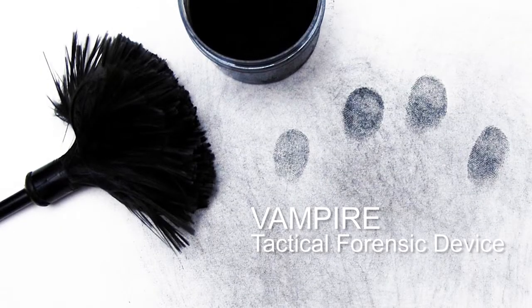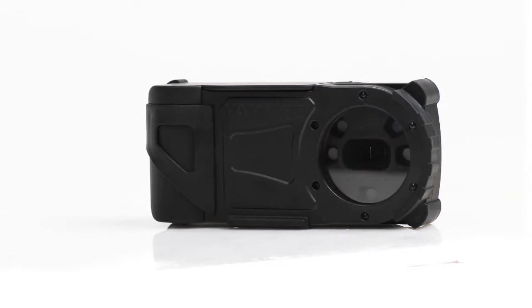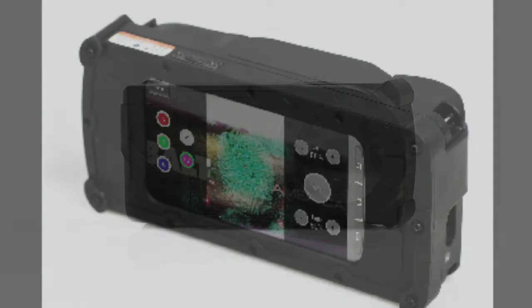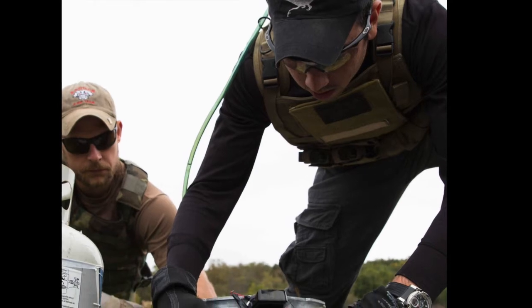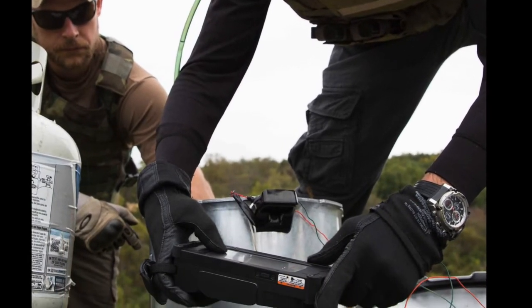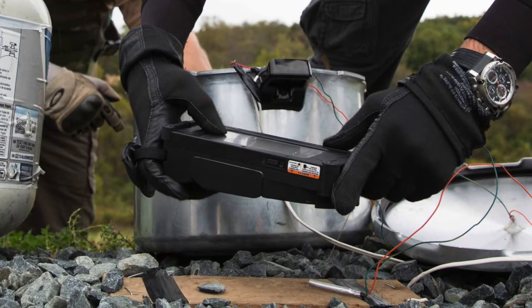Crime scene processing will never be the same when the vampire shows up on the scene. The vampire tactical forensic device gives instant answers in the field. When crime scenes occur, law enforcement personnel need forensic answers quickly. Who was here? Did the suspect touch this? Are these two prints the same? The vampire can answer these tough questions rapidly.